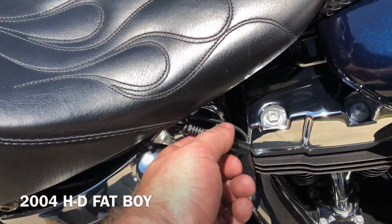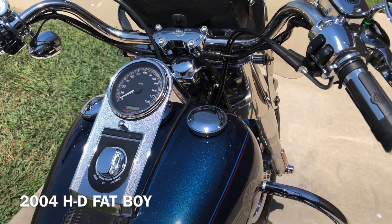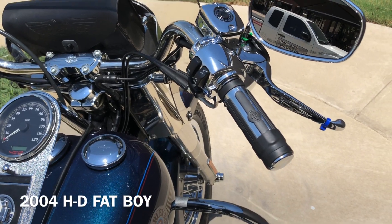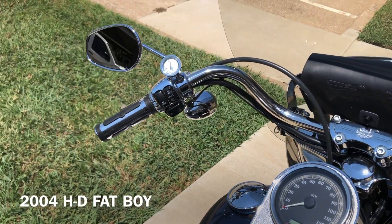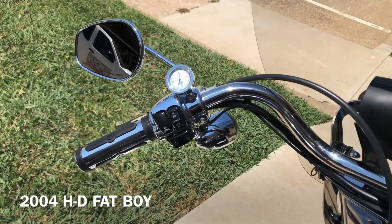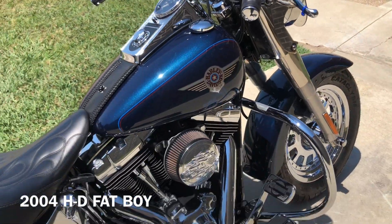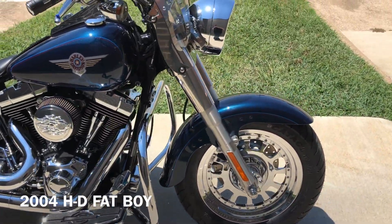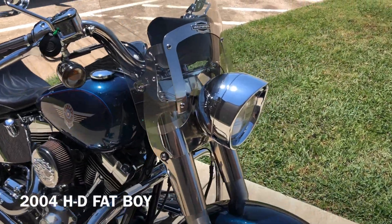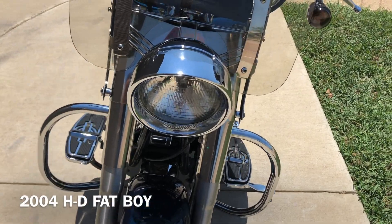It's got a battery tender pigtail. You've got some upgraded grips and chrome levers, perches, master cylinder, and switch housing. Got a small timepiece right there. Got the chrome wheels, quick-detach windshield with a leather storage pouch on it. You've got the chrome trim on that headlight.